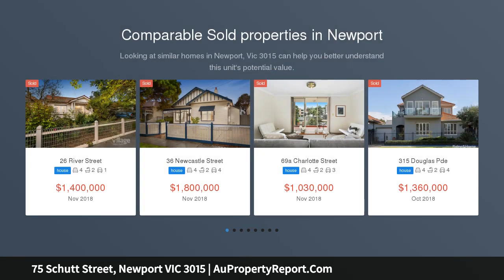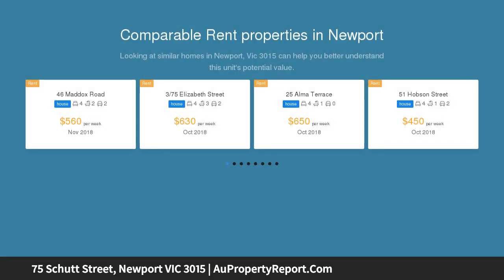This state-of-the-art, immaculately presented townhouse is the ideal family home. The property accommodates four bedrooms, three living areas, four bathrooms, and a spacious studio over the double garage.